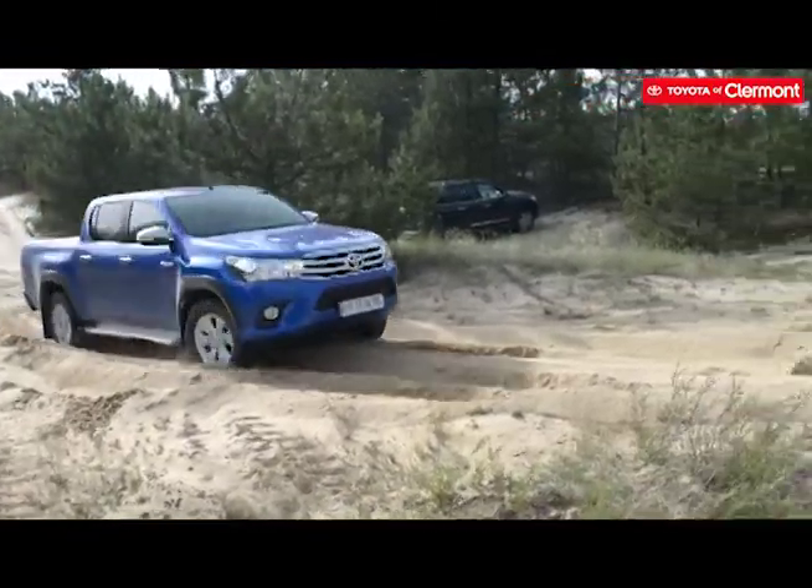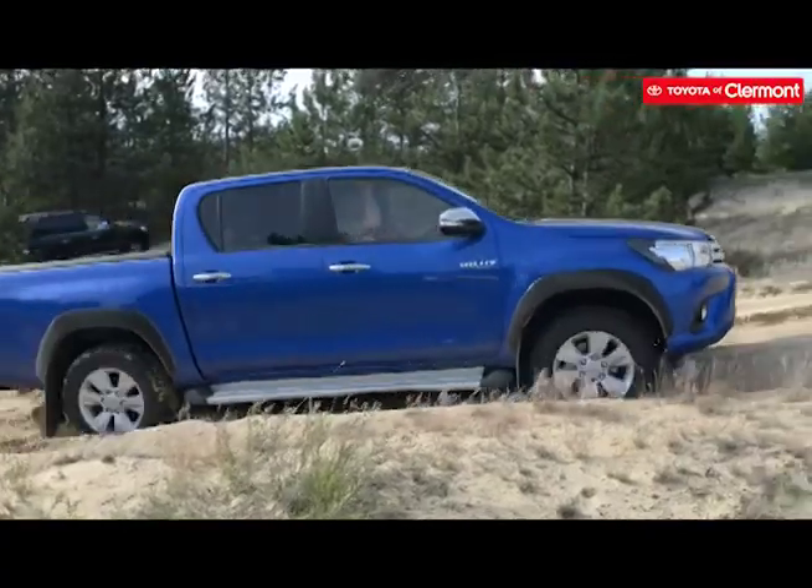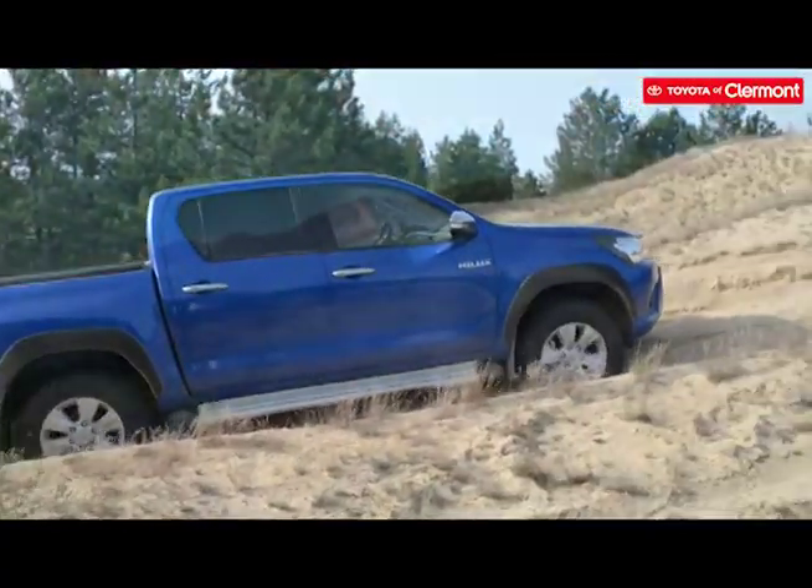Lucky for you, Toyota of Claremont is here to get you started with some background knowledge and a showcase of which Toyota vehicles are best for off-roading.